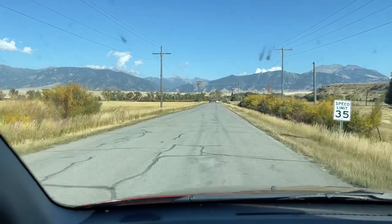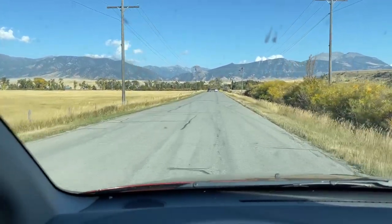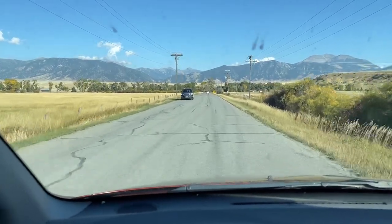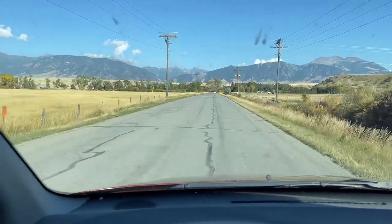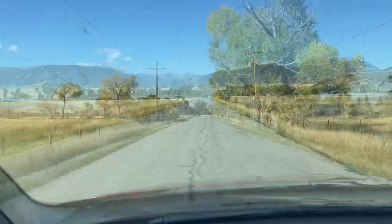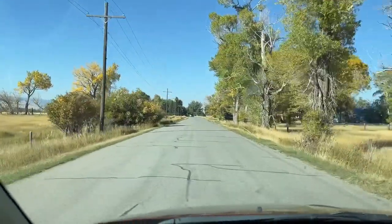This is a pretty area of Montana right here. This out here was actually built before Annis was, and I'll talk about that when we get there. We're coming into Jeffers, Montana.